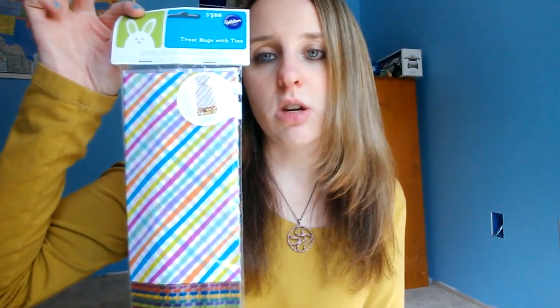I got two of these treat bags. I figured the kids could use these either next year for Easter if they want to hand out stuff to their friends in their classes, or the girls could use them if they have a birthday party for treat bags. There are 20 in each and the print's really pretty — it's just spring-ish, not just Easter. Those were 50 cents also.